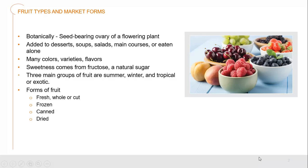Fruit adds a sweetness, and that comes from the fructose, which is the natural sugar found in fruit — fruit, fructose, should be fairly easy to remember. There are three main groups of fruit: summer, winter, and tropical or exotic. We also have lots of different forms: fresh whole or cut, frozen, canned, or dried.